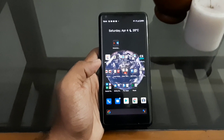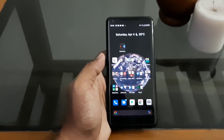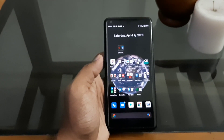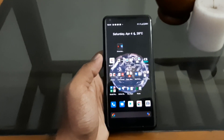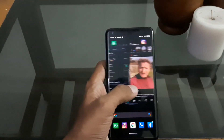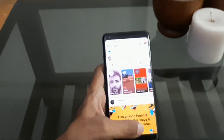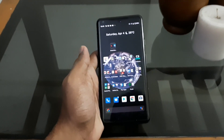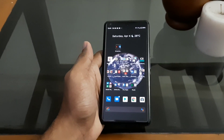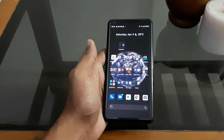One area where the Pixel 2 XL has improved drastically has been RAM management. When I first got this phone, one of the biggest gripes was its RAM management — it was really bad, especially with just 4 GB of RAM. But after receiving the Android 10 update, there has been a drastic improvement. I'll showcase it now — you can see apps kept running in the background are held in memory for a good period of time. It's very rare that a device improves over its duration of usage, and the Pixel 2 XL has improved significantly in this department.